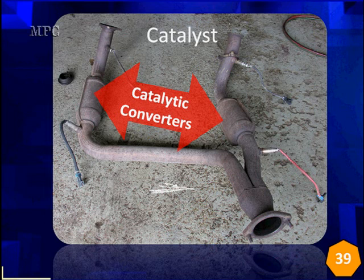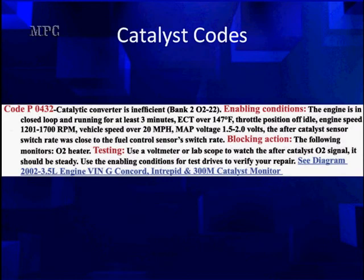Otherwise, you're going to put on new cheap converters and you may have to take them off and put others on in order to get the check engine light to turn off. Let's look at the codes and you'll see the differences. We've got an inefficient converter code. What we think is important here is to read the enabling conditions.